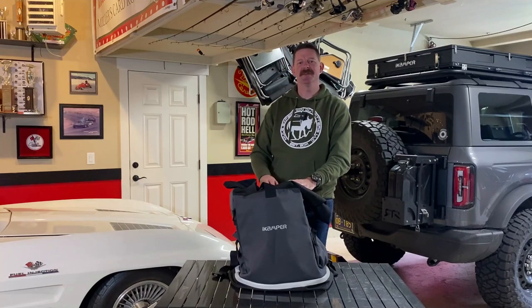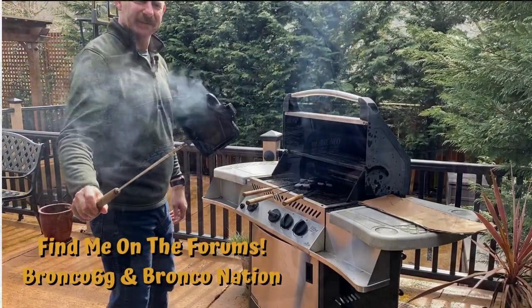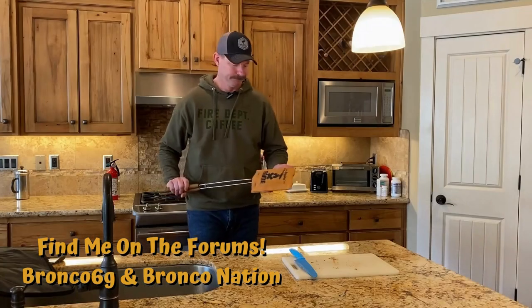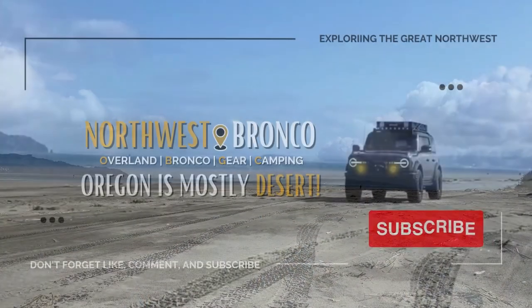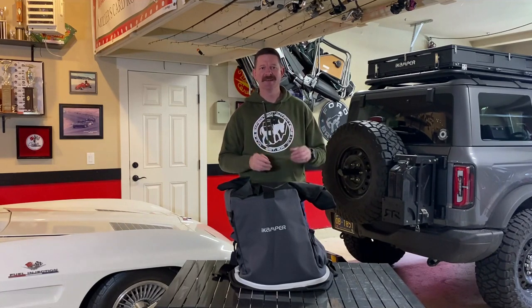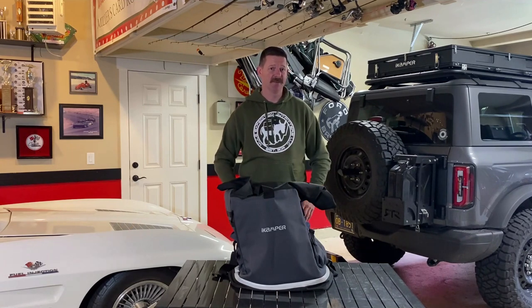Hey, this is Brian from Northwest Bronco, and today I'm going to show you one of three things just released from iCamper. First of all, let me say I'm not associated with iCamper at all, but I do sign up for their newsletter, which gives me a special notification when new products are coming out and the ability to purchase them a little bit quicker, because at the time of making this video, I do not believe it's available on their website.